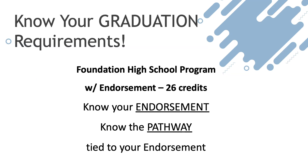It is critical that you know what it takes for you to meet your graduation requirements. All of you are on the Foundation High School Program with an endorsement. You're going to need a minimum of 26 credits to graduate. Know your endorsement and the pathway that pertains to your chosen endorsement, as each of them have a prescribed set of courses that you'll need to take. There may be a few of you who are on the Foundation High School Program only — you know who you are, so make sure that you too know your course requirements specific to this plan.